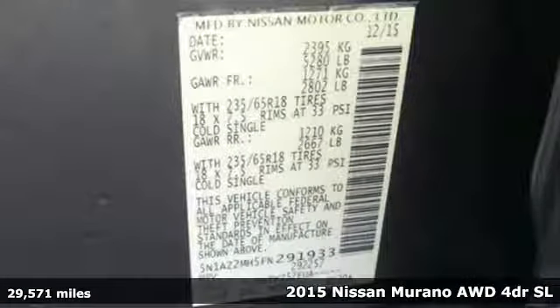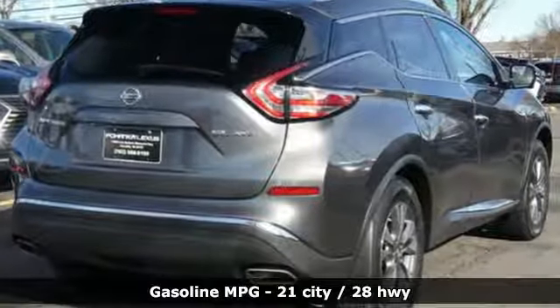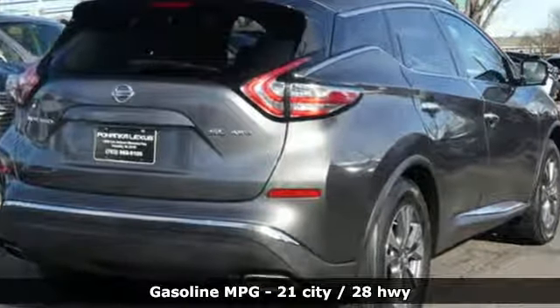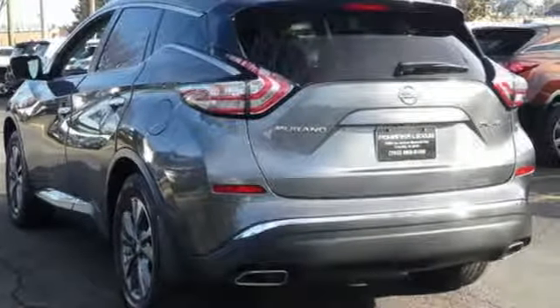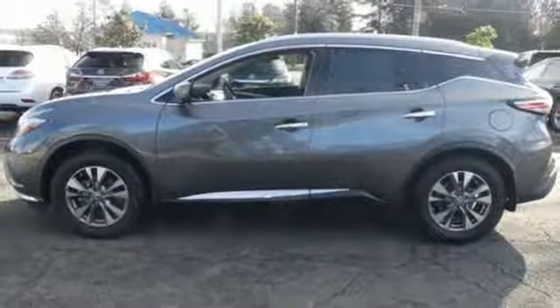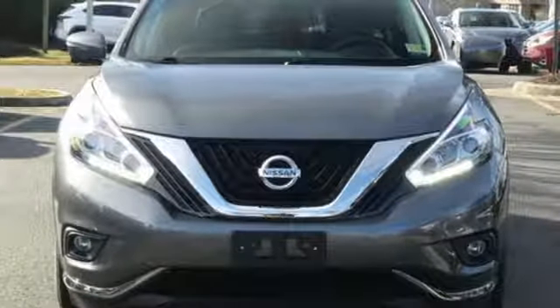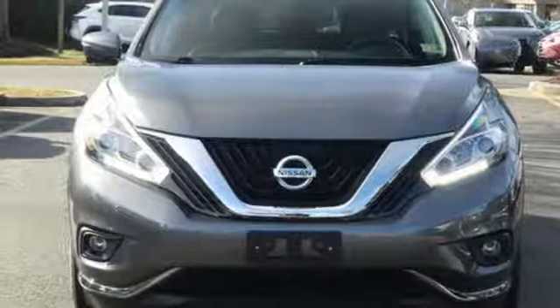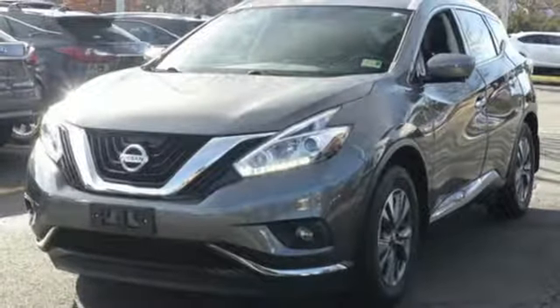It boasts an impressive list of features like these: external memory control, power heated mirrors, dual zone climate control, auto dimming rear view mirror, doors and push button start proximity key, driver memory seats, V6 engine, aluminum wheels, electronic shift on the fly, and continuously variable automatic transmission.